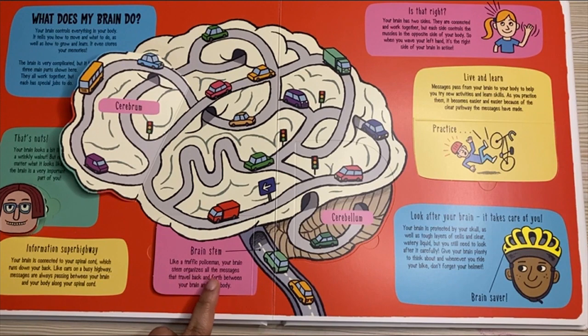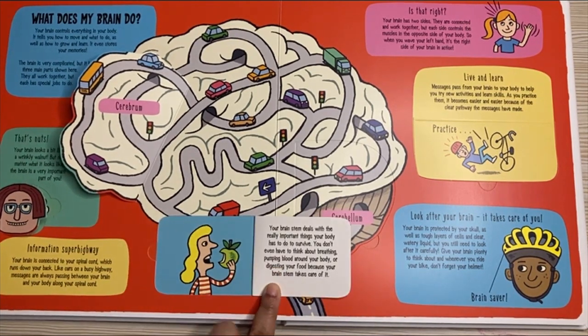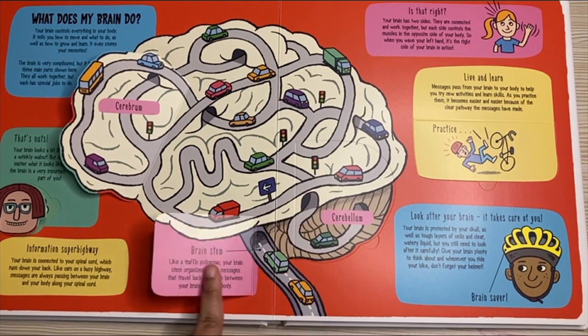Brainstem. Like a traffic policeman, your brainstem organizes all the messages that travel back and forth between your brain and your body. Your brainstem deals with the really important things your body has to do to survive. You don't even have to think about breathing, pumping blood around your body, or digesting your food, because your brainstem takes care of it.